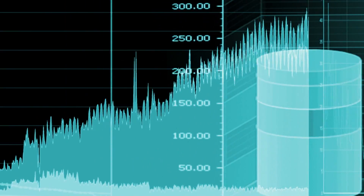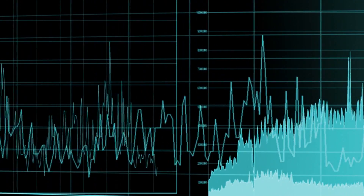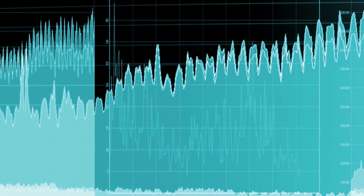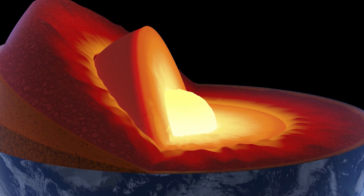This study, conducted by Royal Holloway University in London, said the researchers used 583 seismic sensors to measure the Earth's vibrations to create a picture of the area's deep subsurface. They believe that the CO2 in the Earth's upper mantle is estimated to be at around 100 trillion metric tons.